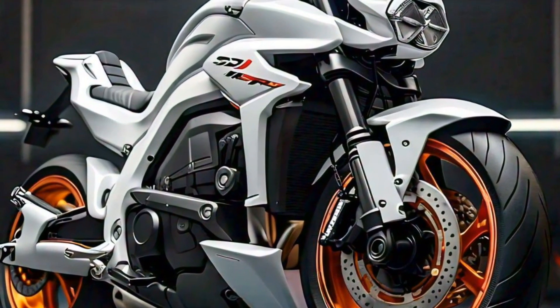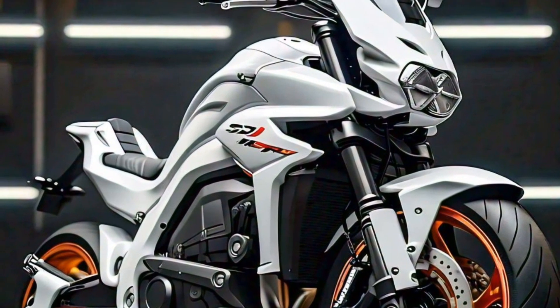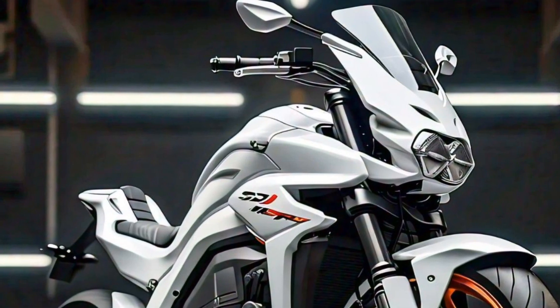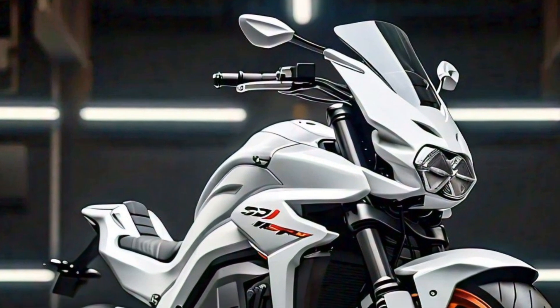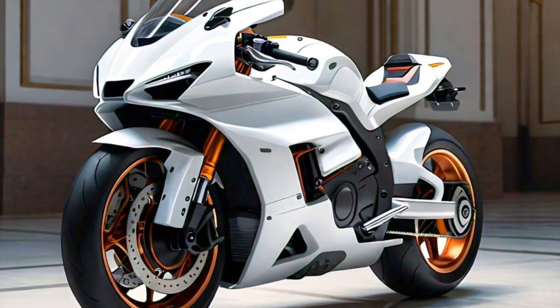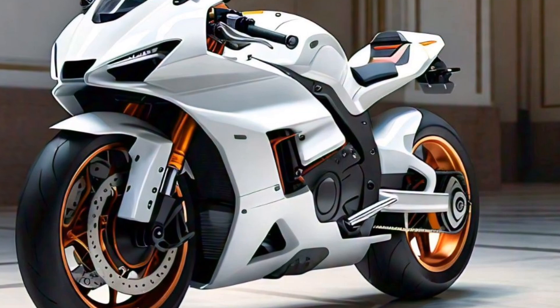The 2025 QJ Motor 450 RR also comes with a suite of modern electronics, including multiple riding modes, traction control, and ABS, which make it a versatile machine for riders of all skill levels. Whether you're a seasoned pro or a weekend warrior, these features ensure that the bike is always responsive and safe no matter the conditions.